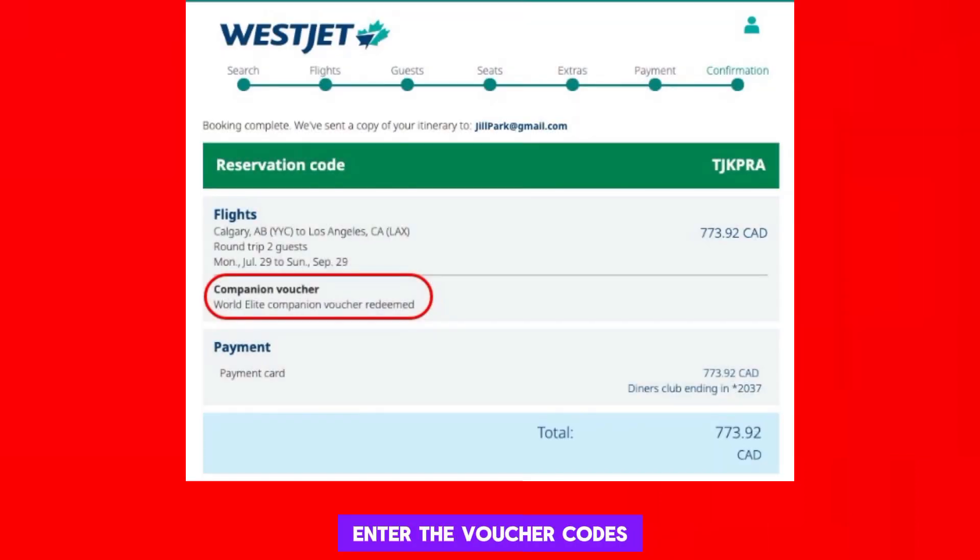Enter the voucher codes when prompted during the payment process. After that, review your booking to ensure the voucher has been applied correctly. Complete the booking by paying any remaining balance if applicable.